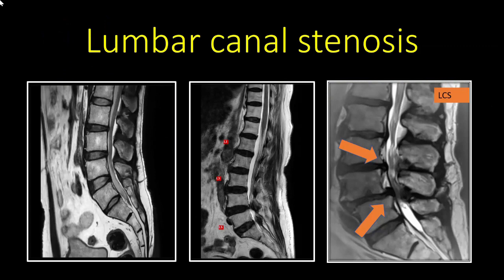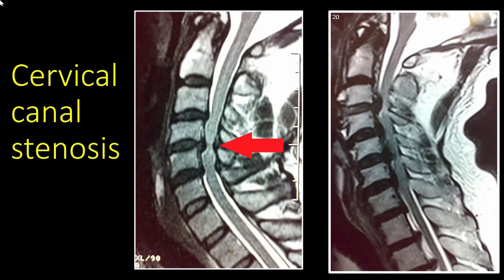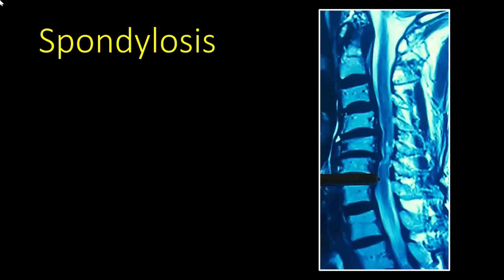If spinal canal stenosis is found in the cervical area, it is called cervical canal stenosis; if in the lumbar area, it is called lumbar canal stenosis. Shown here is an image of severe lumbar canal stenosis caused by herniated discs, and an MRI showing cervical canal stenosis occurring at multiple levels and causing compression of the spinal cord.